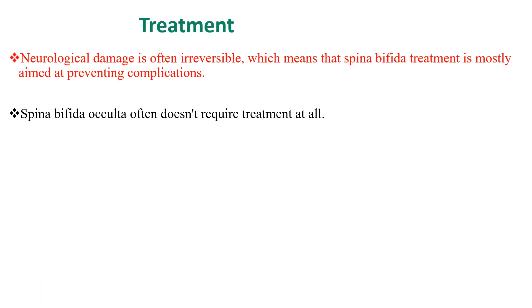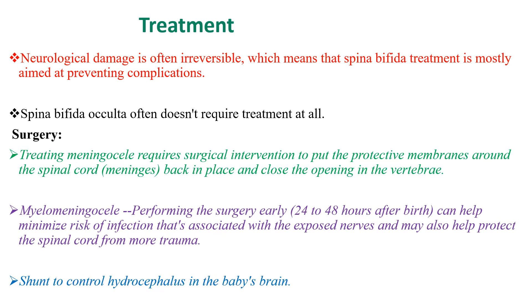When it comes to treatment, neurologic damage is often irreversible, which means that Spina Bifida treatment is mostly aimed at preventing further complications. Spina Bifida occulta often doesn't require treatment at all. Treatment is mainly for myelomeningocele and meningocele. For meningocele, surgical intervention is required to put the protective membrane around the spinal cord back in place and close the opening in the vertebrae.